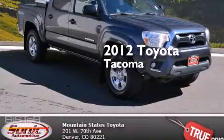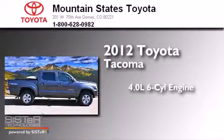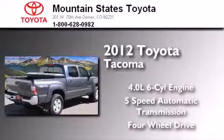This is a certified pre-owned 2012 Toyota Tacoma. It has a 4.0-liter six-cylinder engine, a five-speed automatic transmission, and the added capability of four-wheel drive.